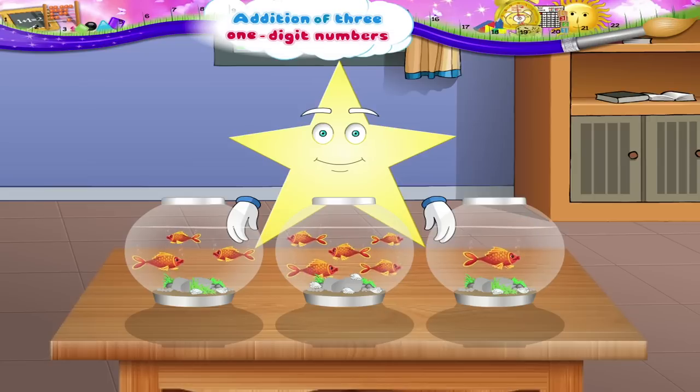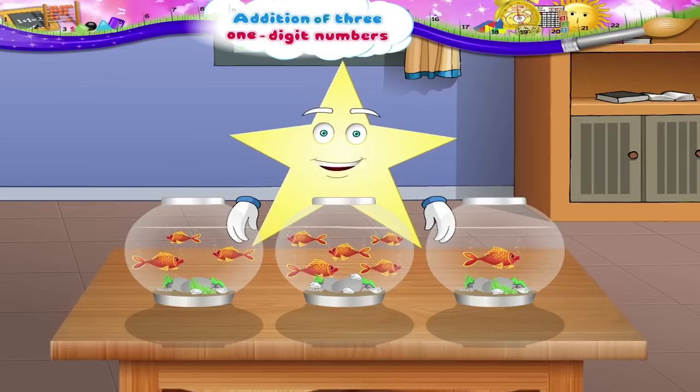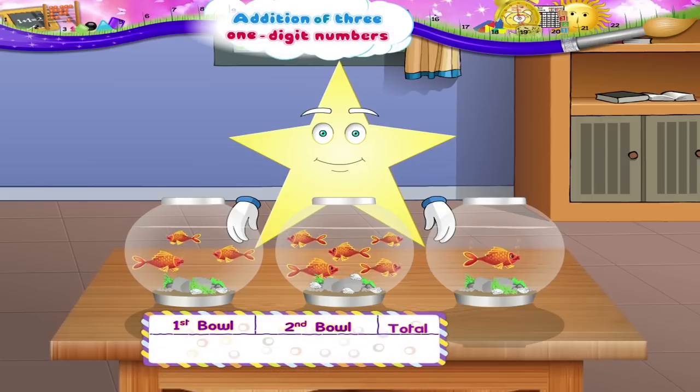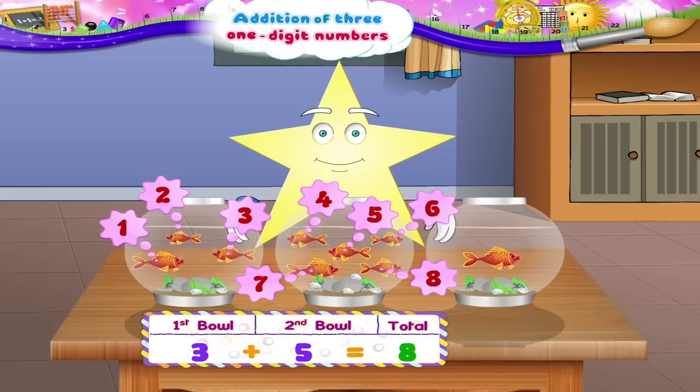That's how many goldfish in all, Starry? Let's count the first two bowls together. Three plus five is one, two, three, four, five, six, seven, eight — eight goldfish.